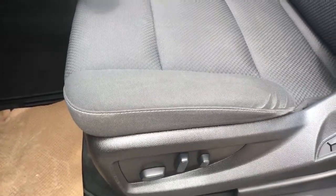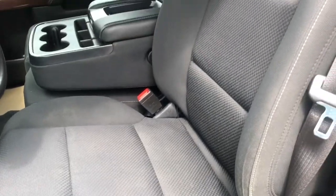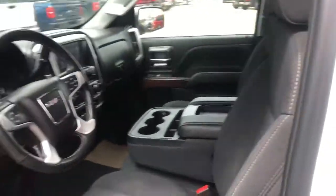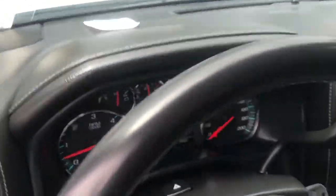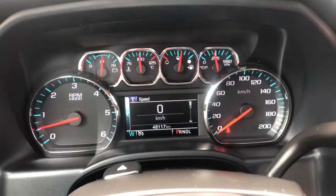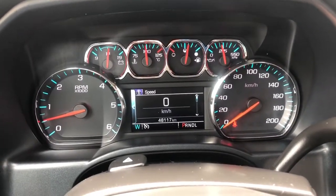Power driver seat down the side, as well as our seat finished in jet black cloth in a 40-20-40 bench. Getting into the vehicle and looking above our steering wheel we can see our display cluster, and in the center is a digital information system.